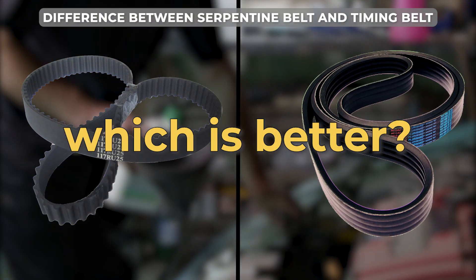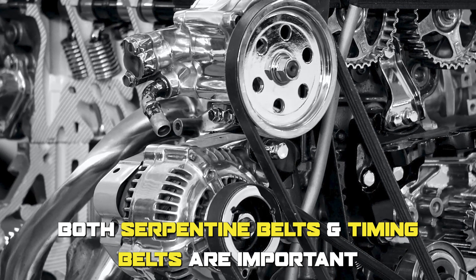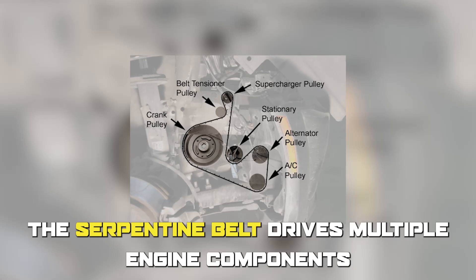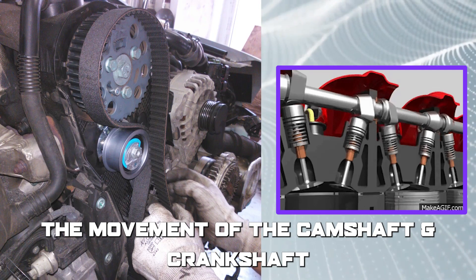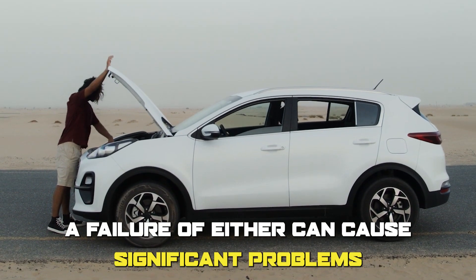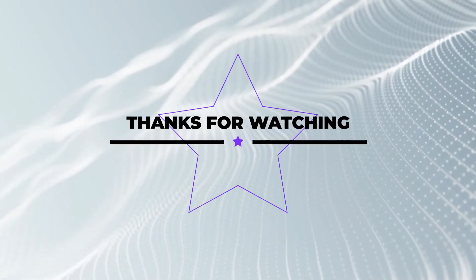To sum up, which is better — serpentine belt or a timing belt? Both serpentine belts and timing belts are important for the proper functioning of a vehicle's engine. The serpentine belt drives multiple engine components, while the timing belt synchronizes the movement of the camshaft and crankshaft. A failure of either can cause significant problems and potential engine damage.